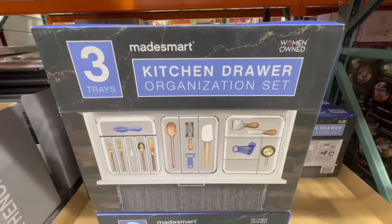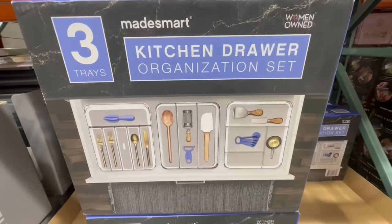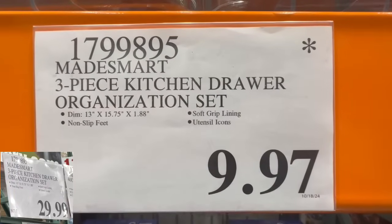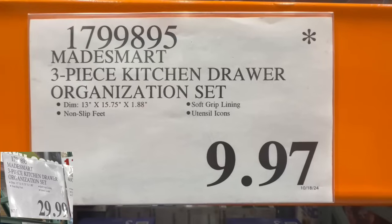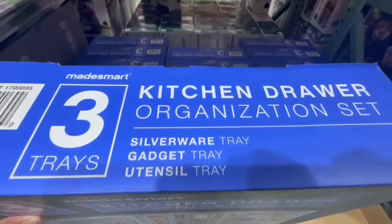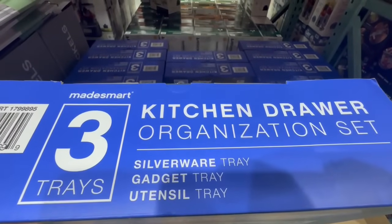Here's another one to look out for — the Kitchen Drawer Organization set. You actually get three trays, all with different compartments. I found them going recently for $9.97 in the Laguna Niguel location. At one point it was selling for $30, so this is an excellent price. It includes a silverware tray, a gadget tray, and a utensil tray.